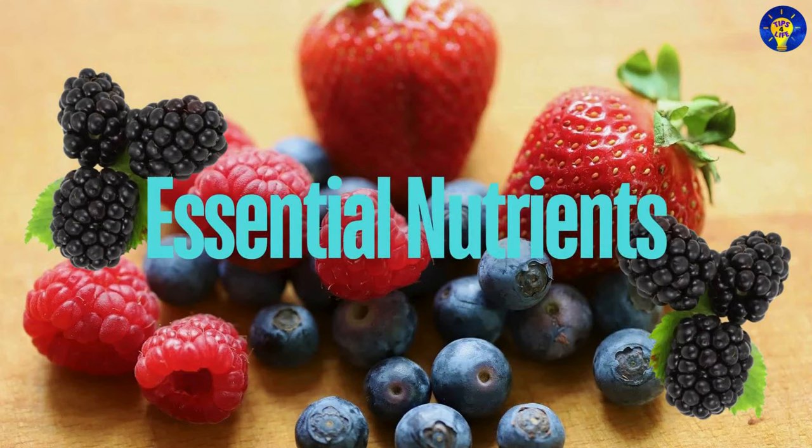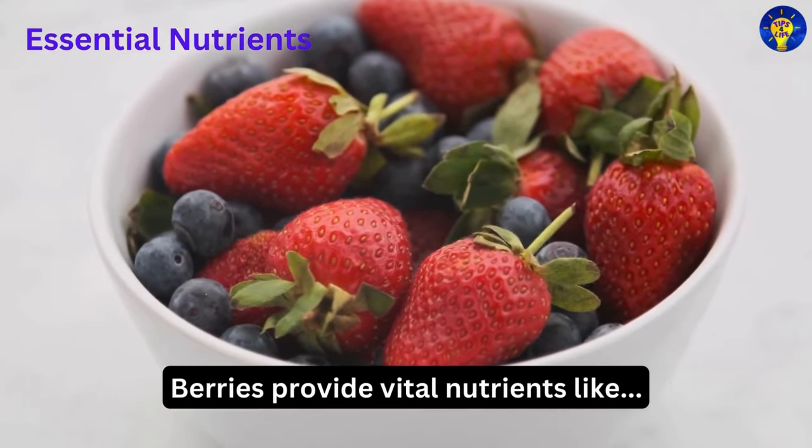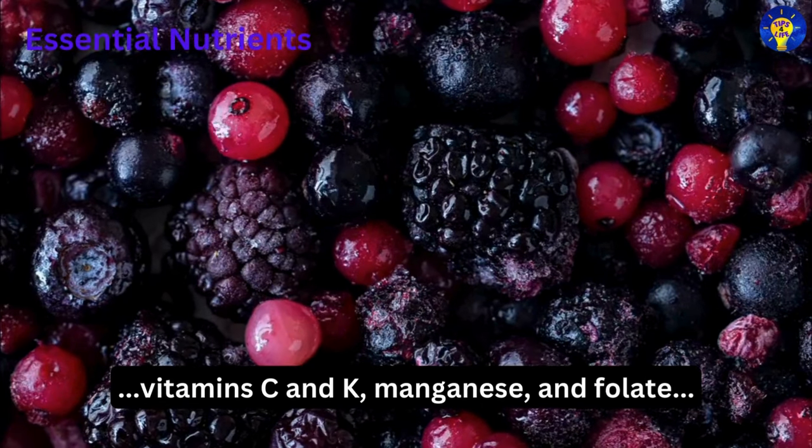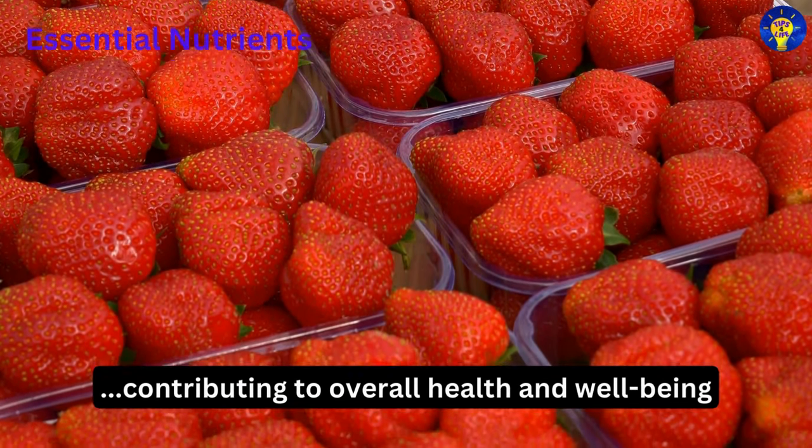Fourth, essential nutrients. Research has established that berries also provide vital nutrients like vitamin C and K, manganese, and folate, contributing to overall health and well-being.